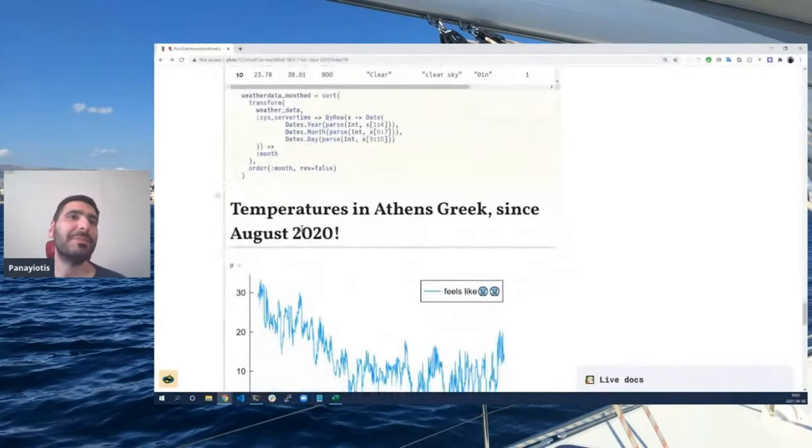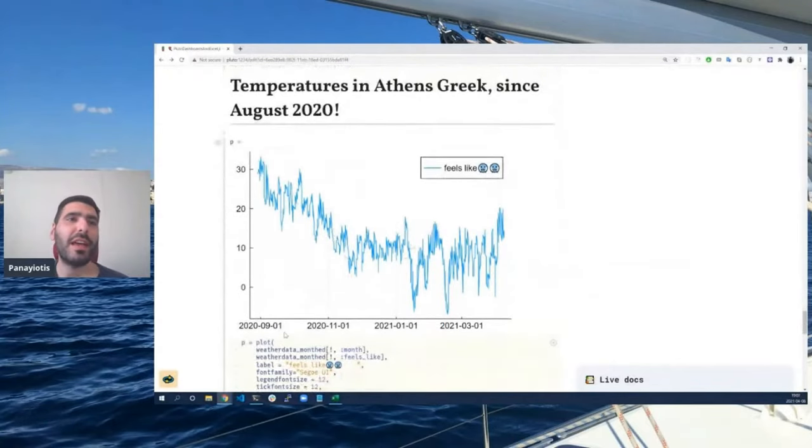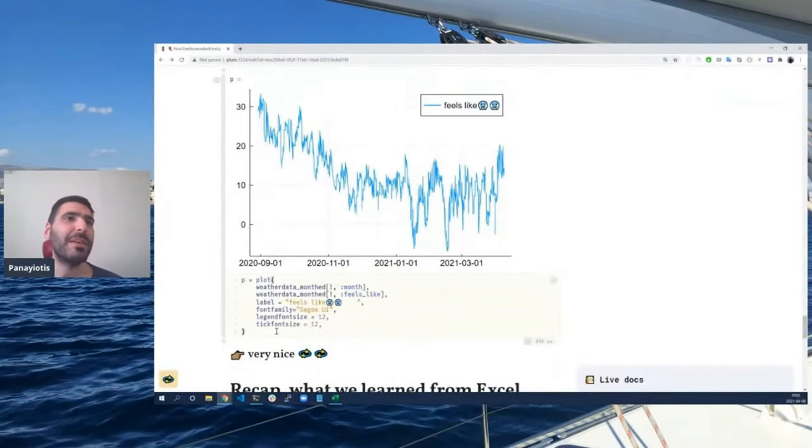Let's make a chart. This is the chart of temperatures since August 2020 — most of the pandemic. This looks really nice. But what would you do if you needed to use all the space you have on the screen? Let's see the new feature we are developing.